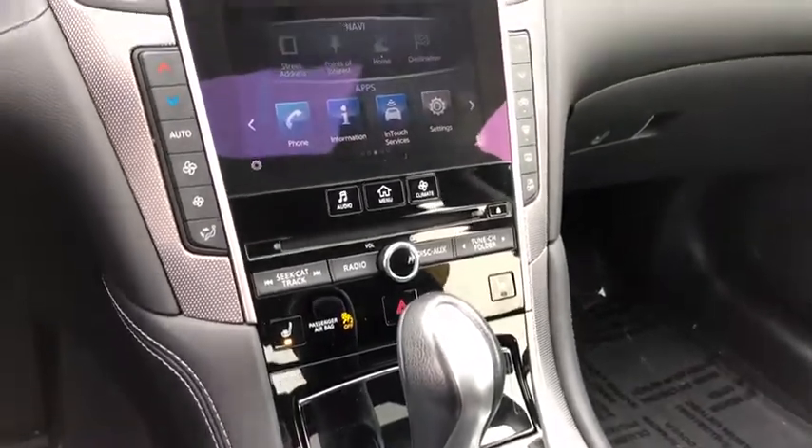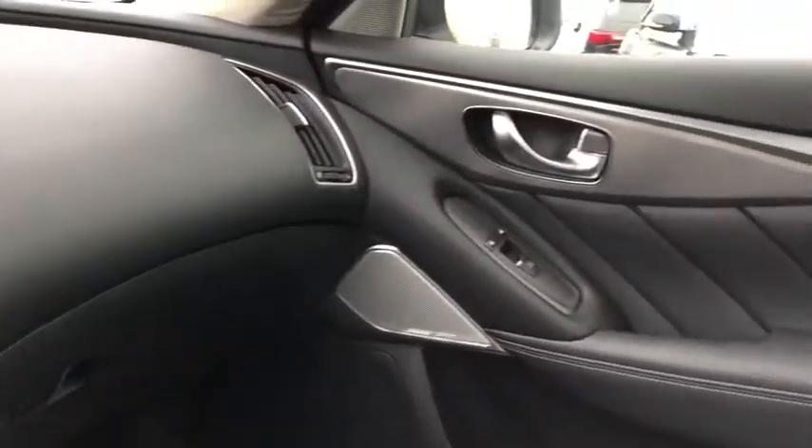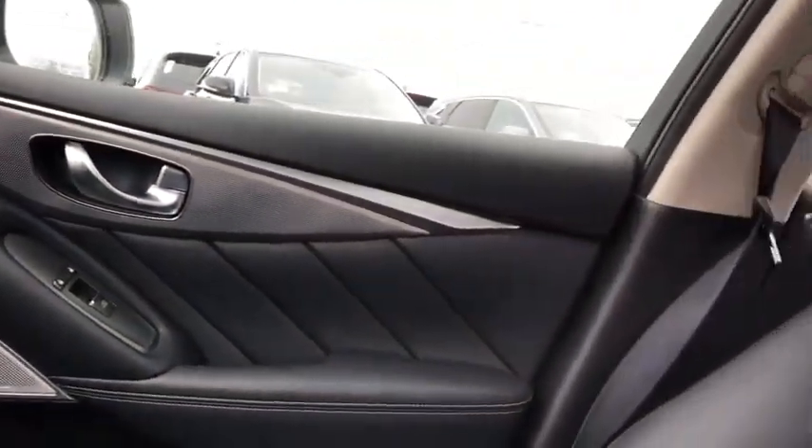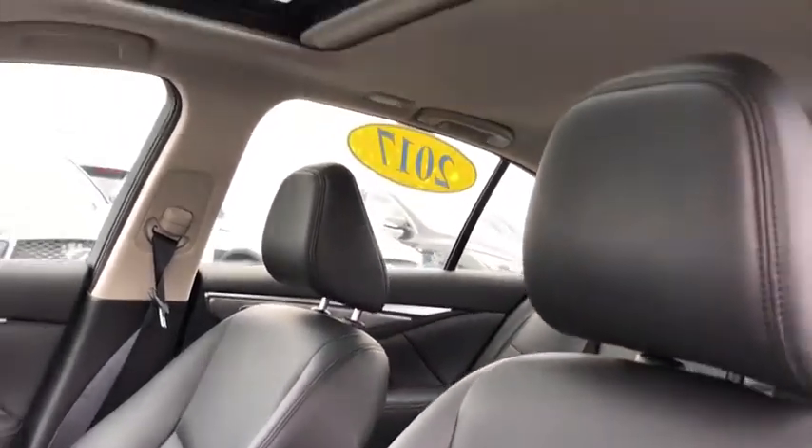Driver and front passenger heated seats, heated steering wheel, power windows, compass, rear window defroster, security system, fog lights, power moonroof, brake assist. Come take a test drive today.